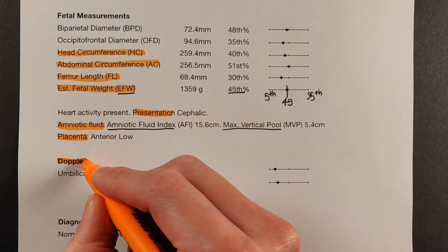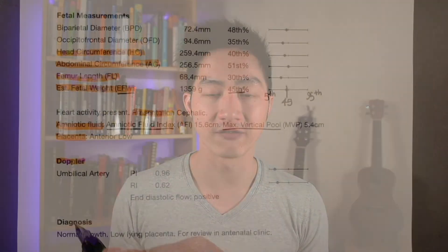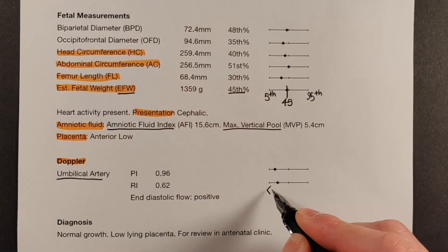Doppler studies investigate how blood flows through a particular blood vessel. The most common vessel we investigate is the umbilical artery, which carries blood from the baby's body to the placenta via the cord. If the reading is closer to the left edge, it means there's less resistance for the blood to travel through that vessel.